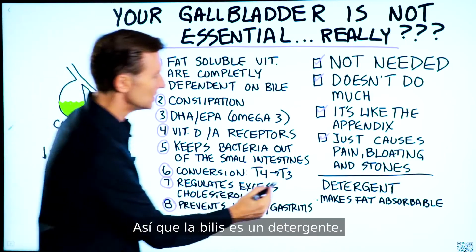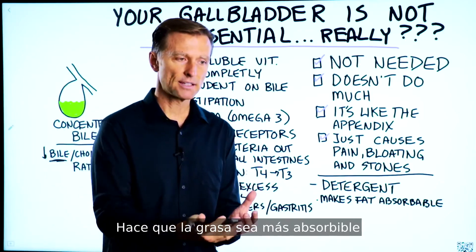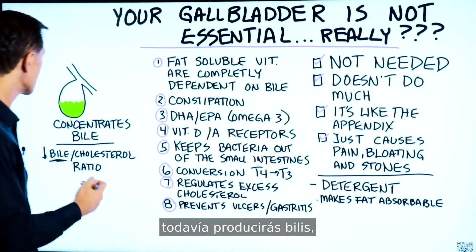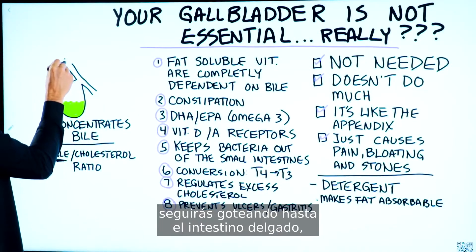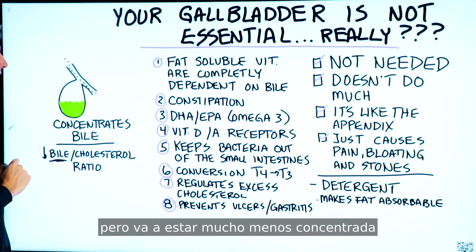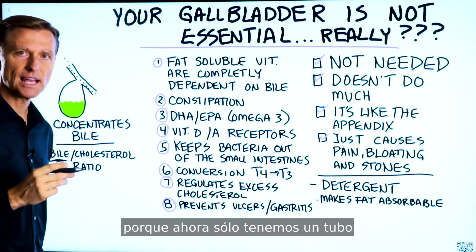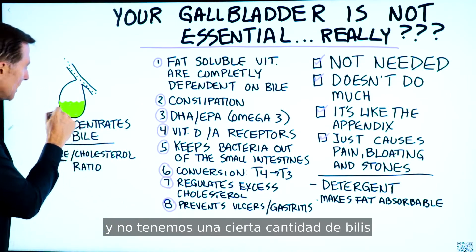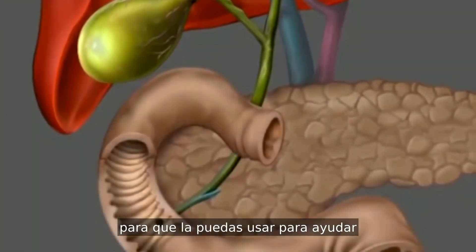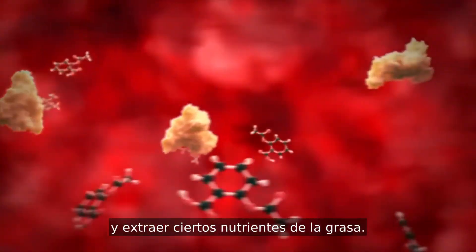Bile is a detergent — it makes fat more water-soluble and more absorbable into your small intestines. By removing the gallbladder, you'll still make bile and it'll still trickle through to the small intestines, but it's going to be a lot less concentrated and a lot less regulated. Now we just have a tube and we don't have a certain amount of bile being squeezed into the small intestine to help break down fats and extract certain nutrients from fat.